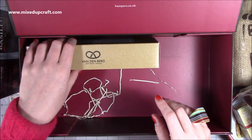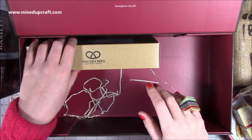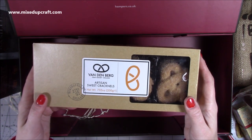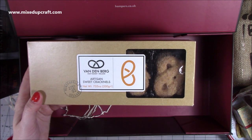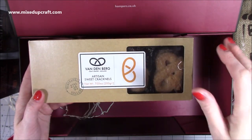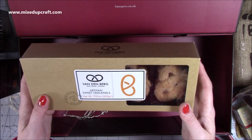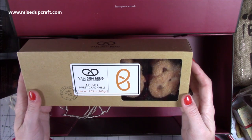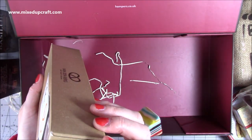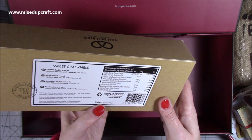My birthday is in January so it's always a bit miserable after Christmas, but we always go away with friends which is nice. All those Capricorns feel your pain! My mum and sister also have birthdays two days after Christmas back to back, so it can get a bit overwhelming. Then we've got Artisan Sweet Cracknells - I've had these before but didn't realise they were called that. They've got that hard sugar coating. I'm not going to open them yet. These are from Holland - made in the Netherlands.